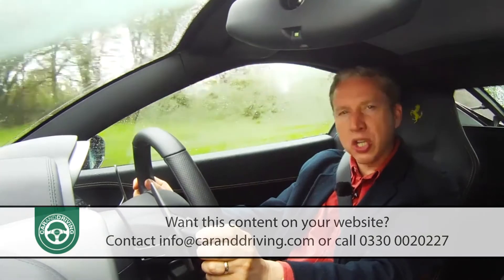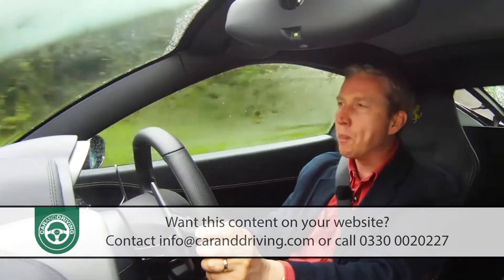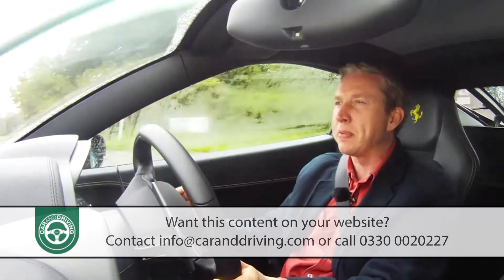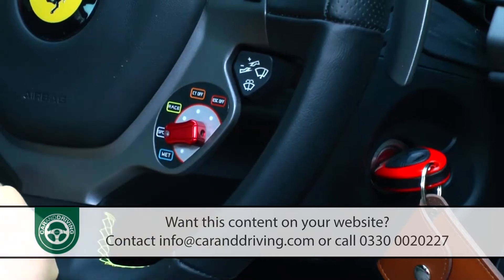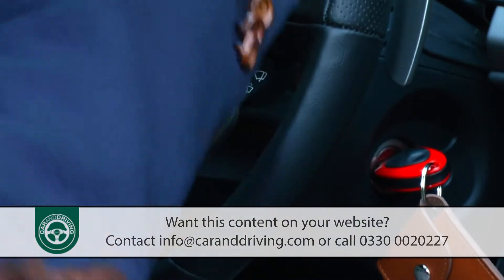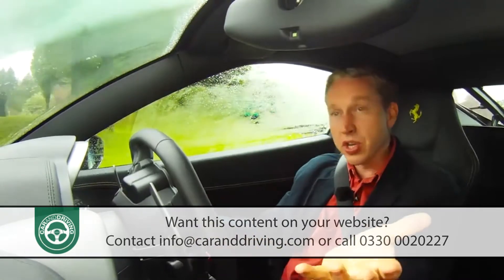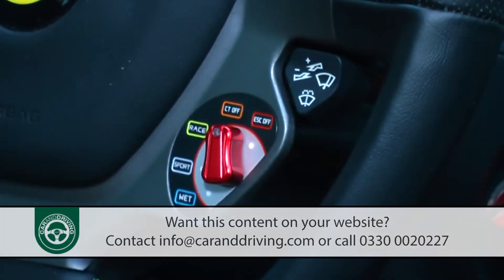Like most modern Ferraris you can change the car's dynamics via this little rotary controller on the steering wheel — it's called the Manettino. Via this you can alter the electronics that govern the chassis, the engine and the transmission, by tweaking the traction control, the stability control, the settings of the electronic diff and even the ABS brakes. There's a choice of wet, sport, race, or CT off settings. CT off means traction control disabled. Then for the brave, the foolhardy or the merely very skilful, there's the ultimate — ESC off — which sees you with both traction control and stability control disabled.